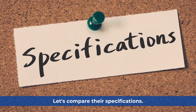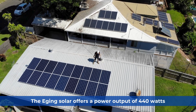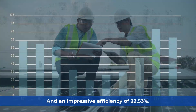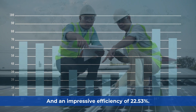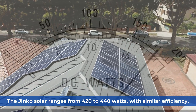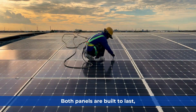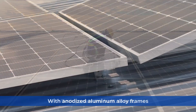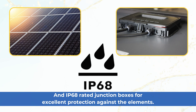Let's compare their specifications. The Edging Solar offers a power output of 440 watts and an impressive efficiency of 22.53%. The Jinko Solar ranges from 420 to 440 watts with similar efficiency. Both panels are built to last, with anodized aluminum alloy frames and IP68-rated junction boxes for excellent protection against the elements.